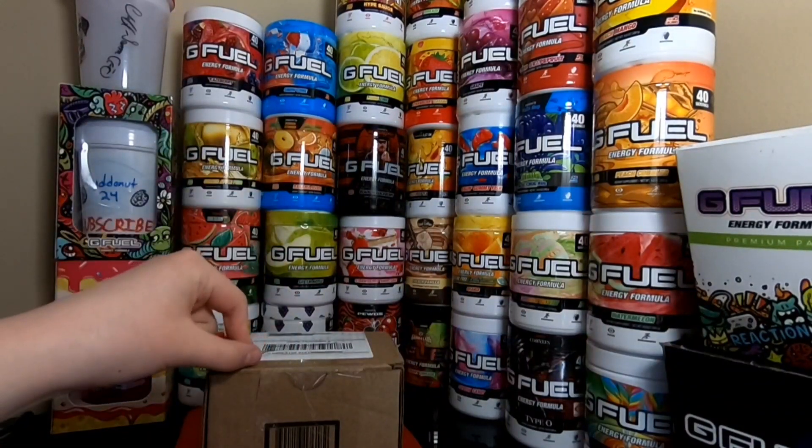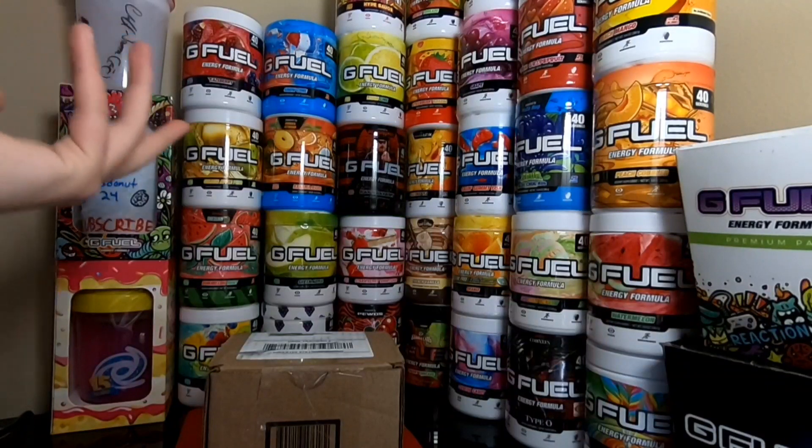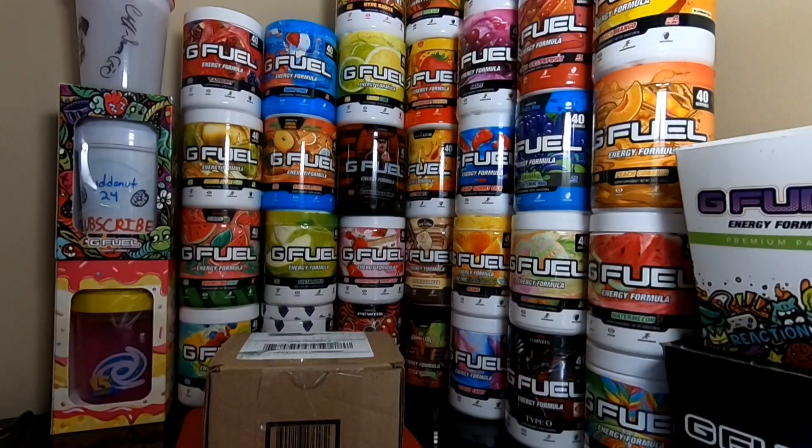We got a tub of choice. I've been wanting this tub for a while because, first off, the tub design looks insane. And second off, it's just a great flavor. That means we only need like four more tubs to complete our collection to get every single G Fuel tub — that's insane to say.